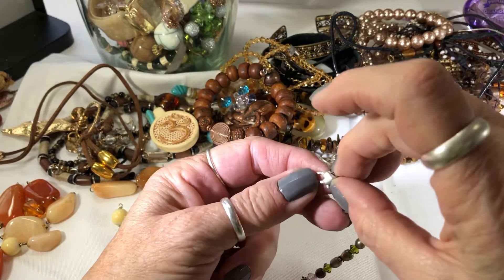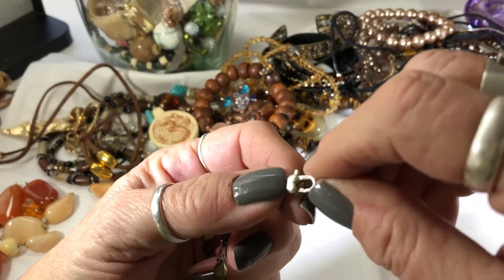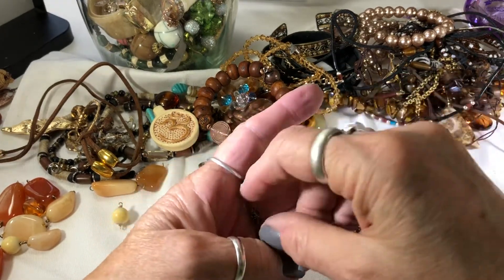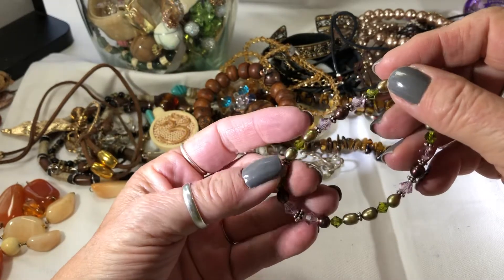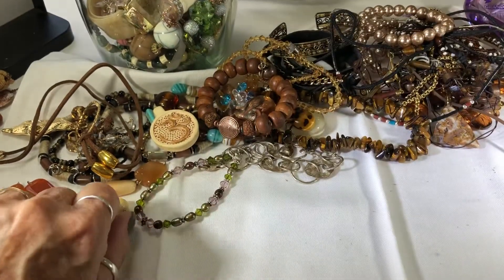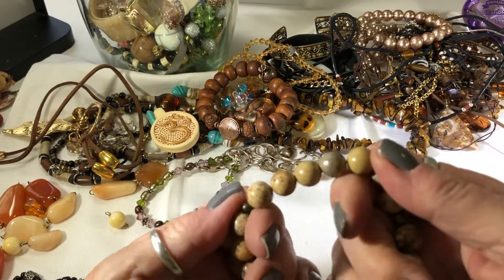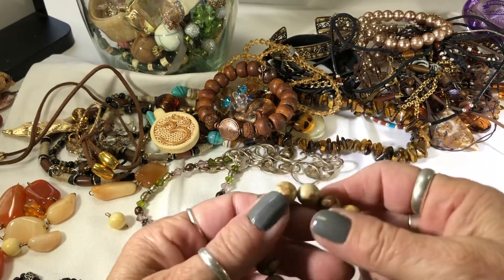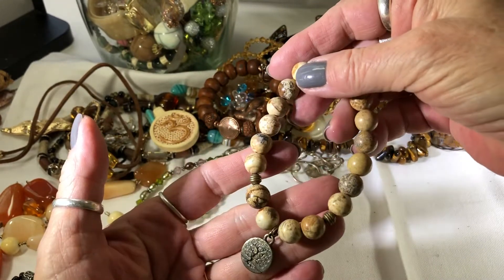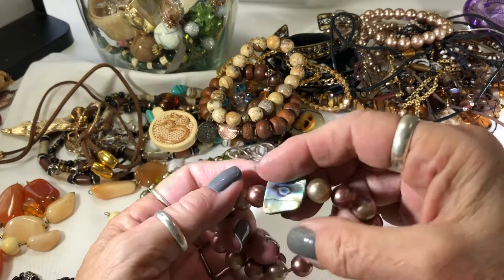I believe this is 925 - yep, right there. I don't know if you can see that. With some pearls - that's cute. These look like picture jasper beads - that's cute, with a tree of life. And more pearls with a piece of abalone.